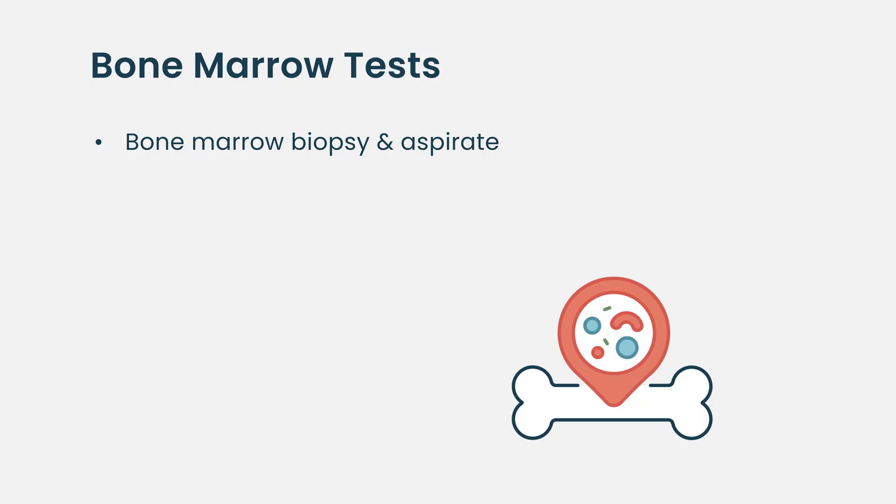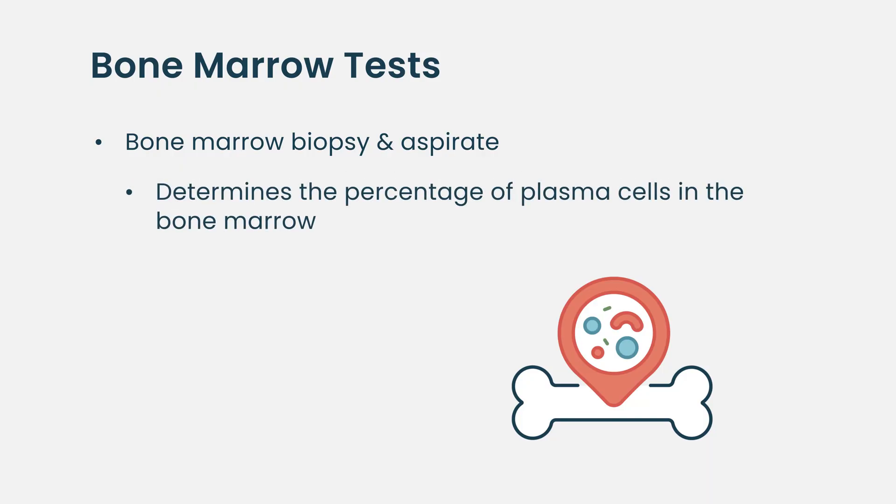As regards bone marrow biopsy, we do a variety of tests. One is to look at the number of plasma cells, which are the cell type that gives rise to this cancer. Normally these should be less than five percent of the cells, but in this condition patients often have more than five percent — in some cases the majority of bone marrow cells may be plasma cells. We also send cells for chromosomal analysis and FISH testing, which gives us prognostic information and informs treatment decisions.